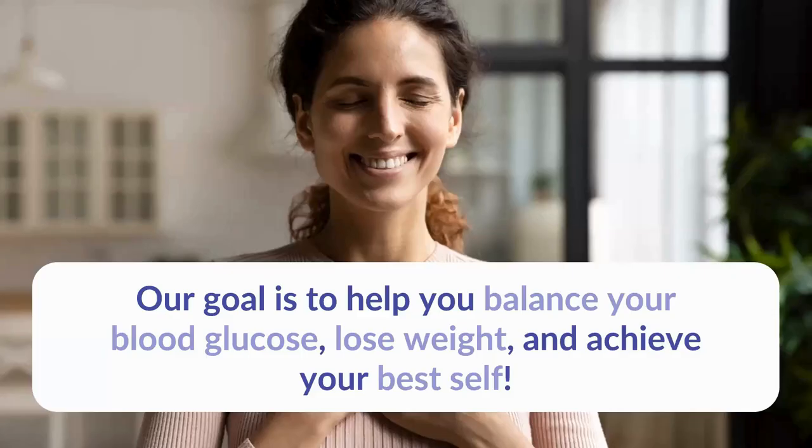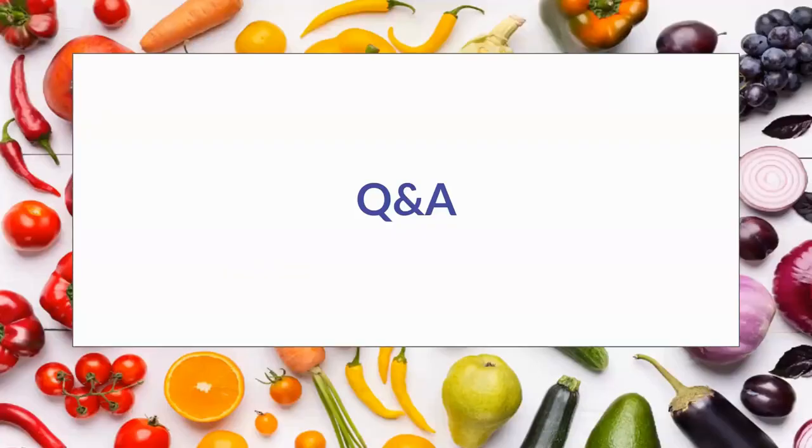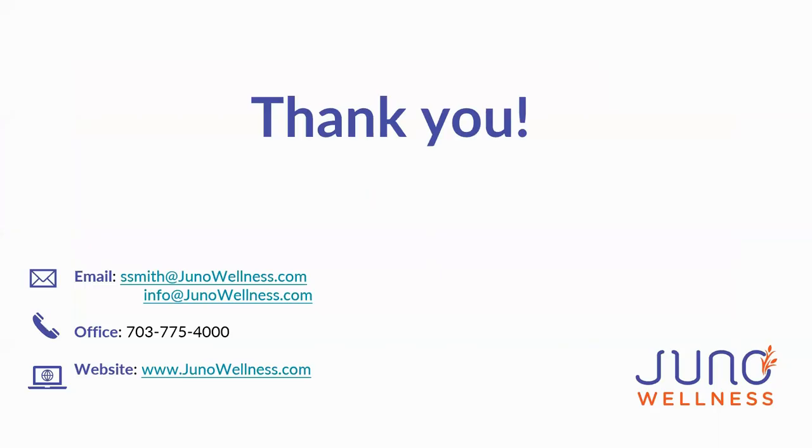Our overall goal is to help you balance your blood glucose, lose weight, and achieve your best self. Please use me as a resource — I hope you learned a lot from this talk. We want you feeling good long-term, happy and healthy for as long as possible. Please reach out with questions, for help scheduling, or to learn more about insurance coverage. Thank you for listening.